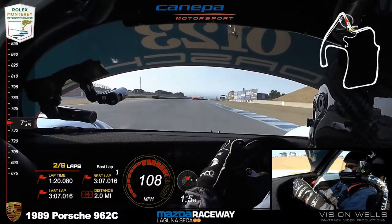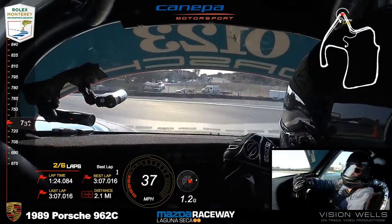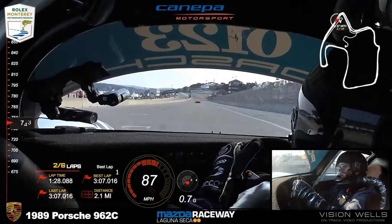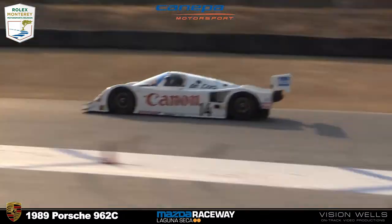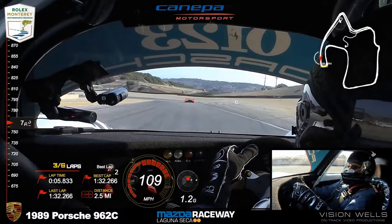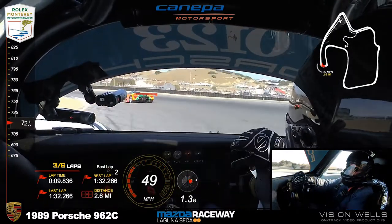Cannava looks to be up to third already — just eyeballing it. We'll have to wait until they come to the start-finish straight. It is the first lap. Nierberg in the lead, Bommarito second. Cannava's up — from 12th to third on the first lap in car 14.